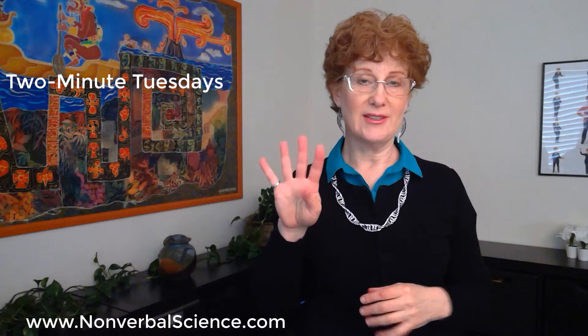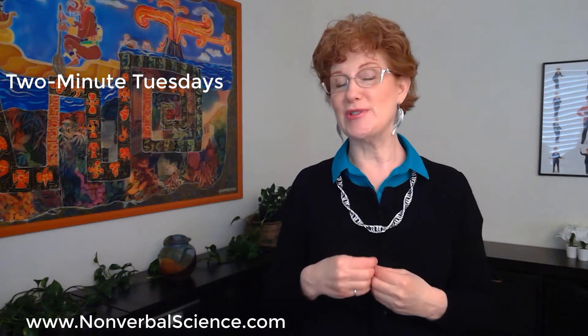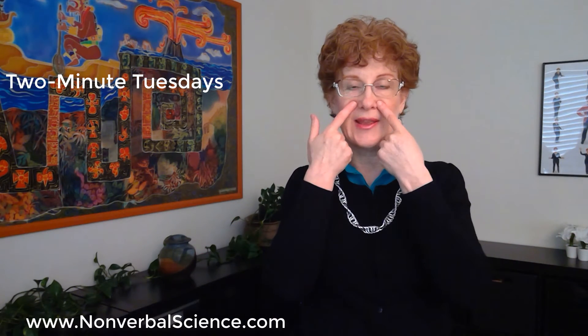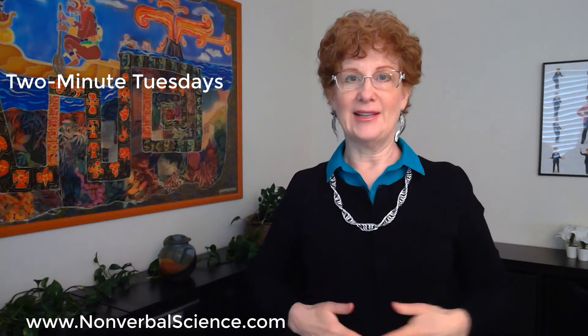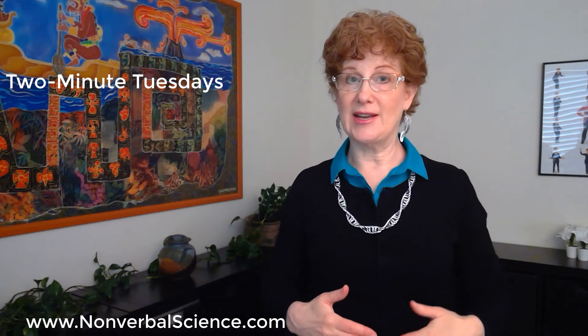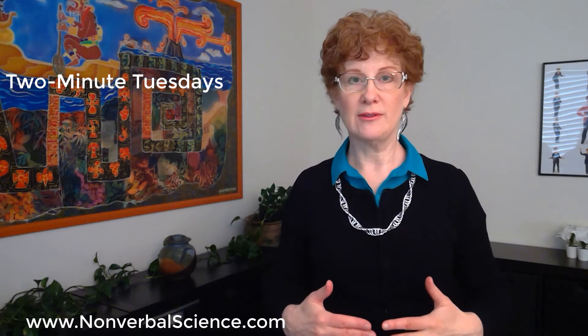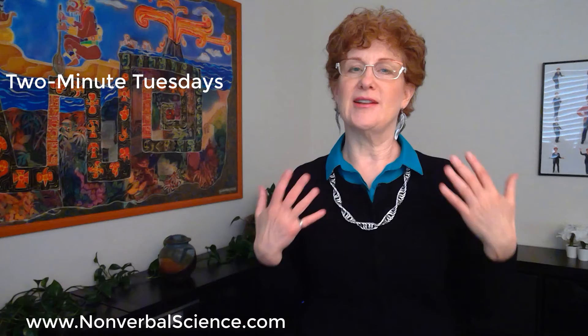Number four is belly breathe. You're going to inhale only through your nose. Practice this all the time before you even present. Breathe in through your nose and allow your belly to expand, because if your belly is expanding and contracting with your breath and with your speech, it signals to the body that it's safe to relax.